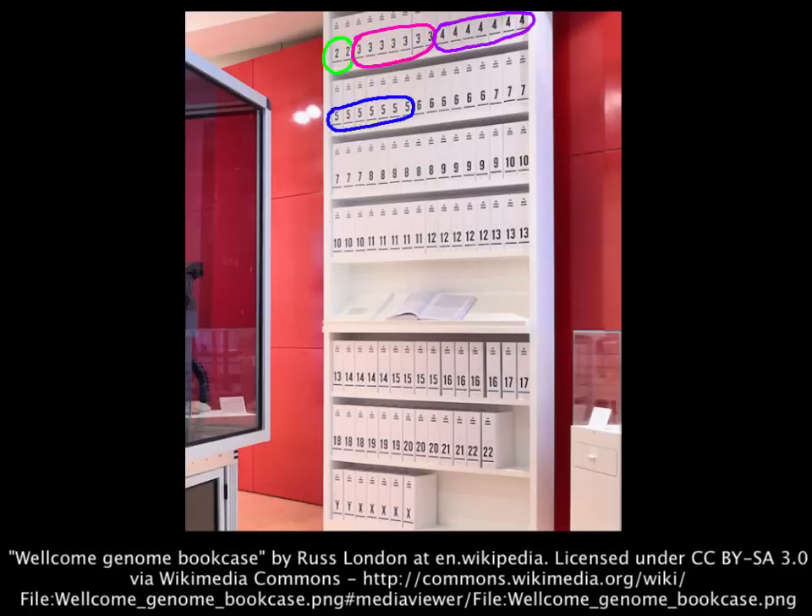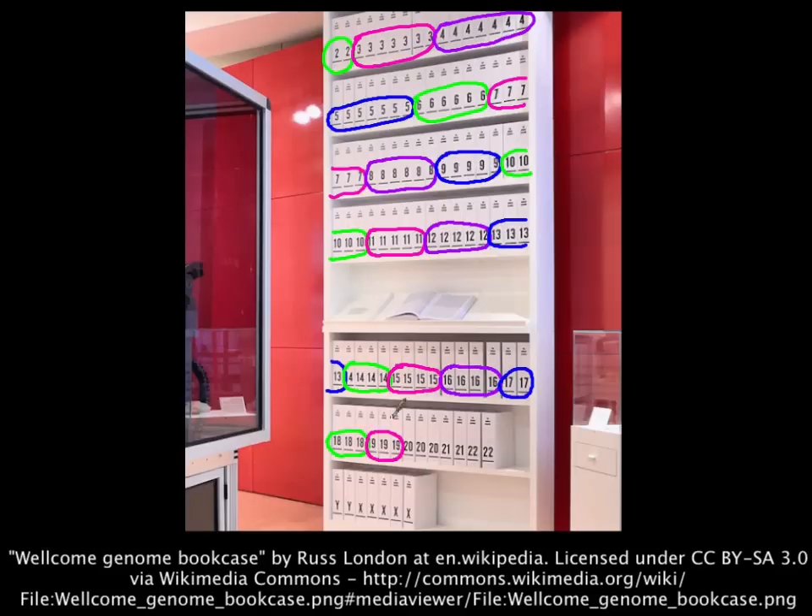The first printout of the human genome was presented as a series of books displayed at the Wellcome Collection in London. Each book pertains to one of the 46 chromosomes found in a human somatic cell.